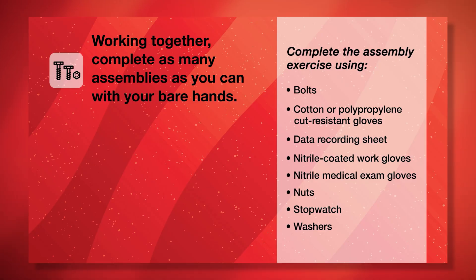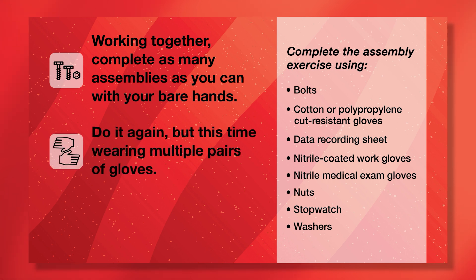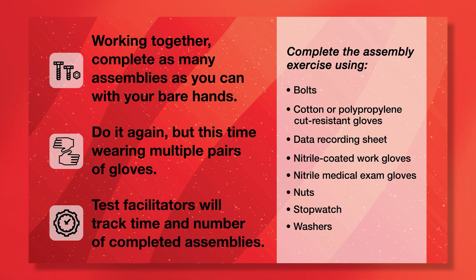Now comes the fun part — here is your mission assignment. Working together, you and a test facilitator will need to complete as many wingnut, washer, and bolt assemblies as you can with your bare hands within a specific time limit. You will then put on multiple layers of gloves to approximate the protective and comfort elements built into spacesuit gloves. With your hands now fully protected, you'll repeat the task, again completing as many assemblies as you can within the same time limit. The test facilitator will track the time and the number of completed assemblies.